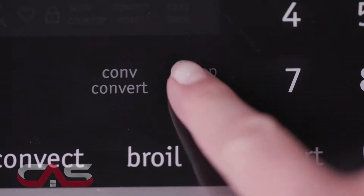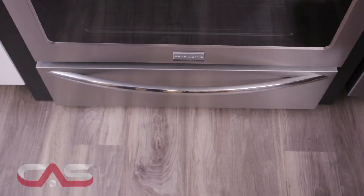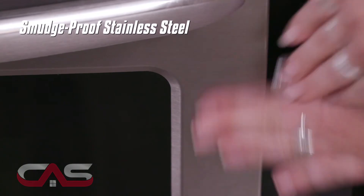It also has a keep warm zone to keep your food warm until everything and everyone is ready. It has auto shut-off which automatically turns off the oven after 6 hours, and this baby is built with smudge-proof stainless steel.